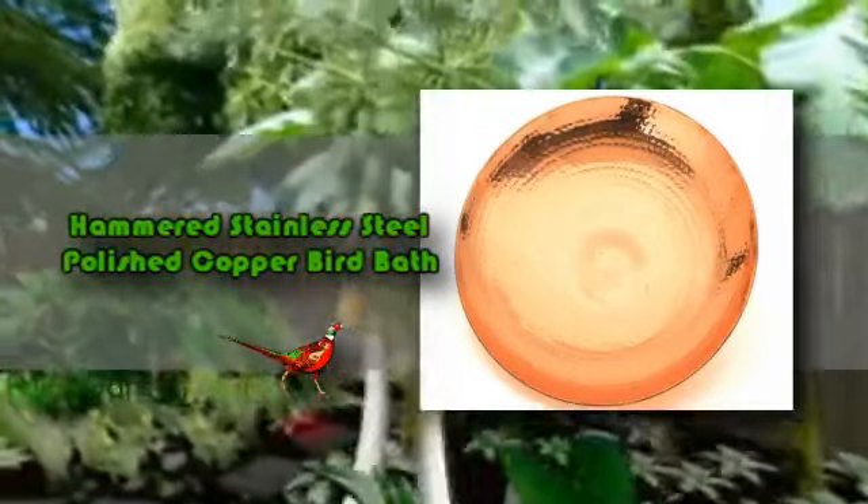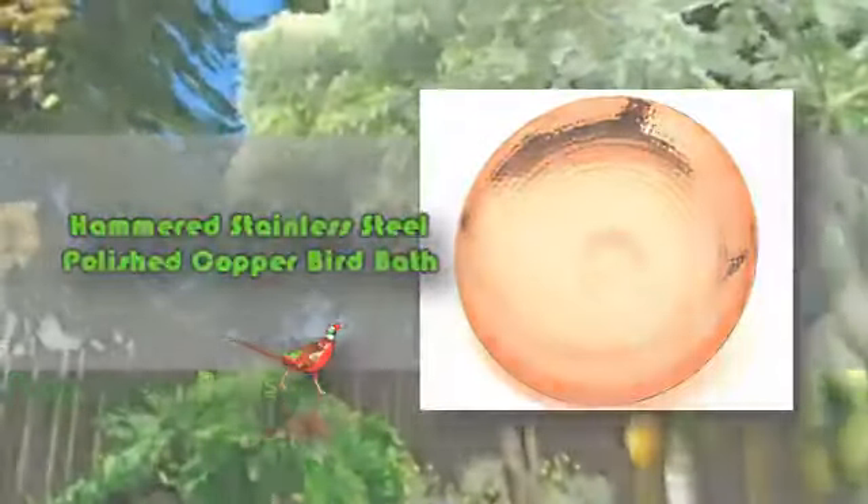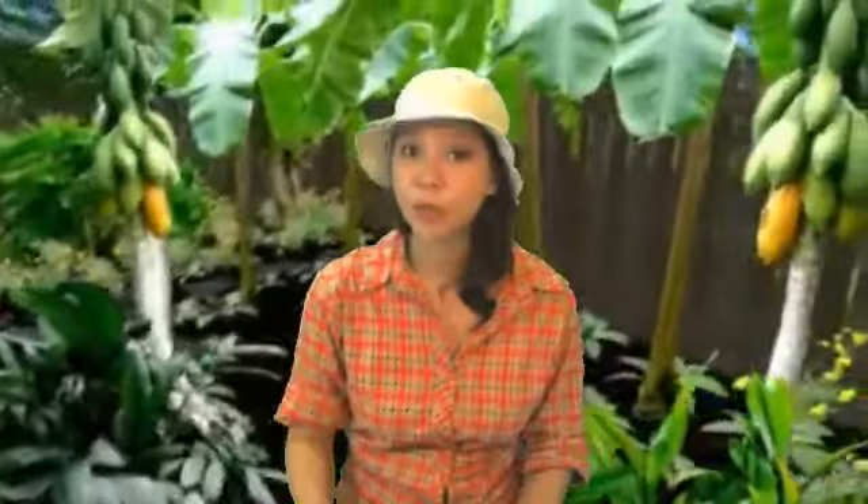This bird bath is made from hammered stainless steel with a copper plating and polished finish to give you the elegant bird bath that will transform your garden and will last for almost a lifetime as well. Birds and people will surely go to your loved garden with this bird bath installed in it.